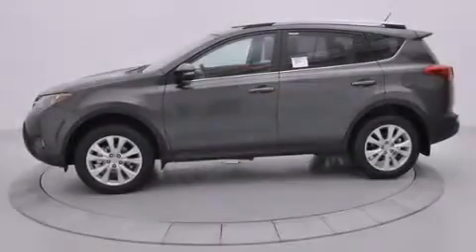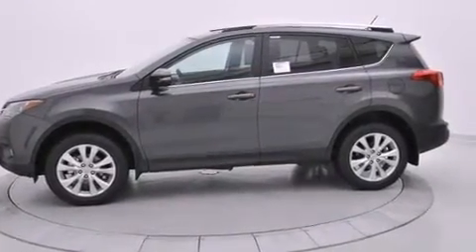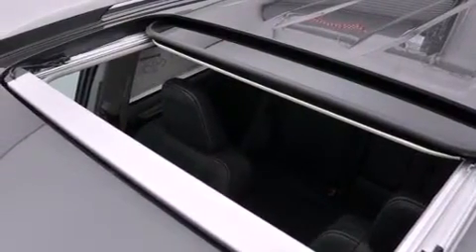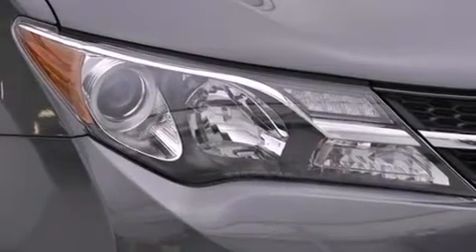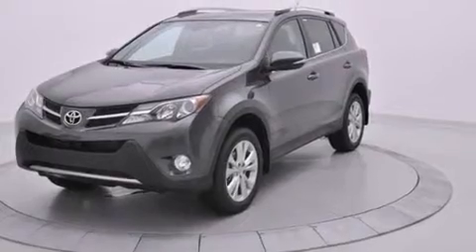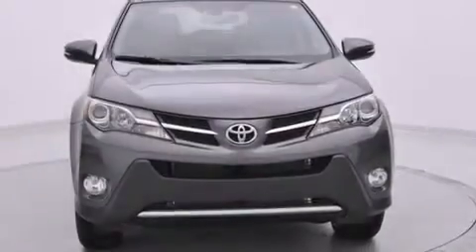The following features are also included: memory settings for the seat's positions so you can recall your favorite alignment with the push of one button, air conditioning with automatic climate control, cruise control, side curtain airbags, full power accessories, a rear spoiler, front fog lights, an anti-lock braking system, and the power rear liftgate can open and close at the push of a button.